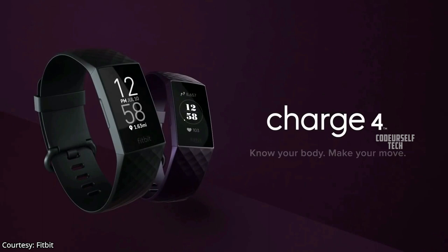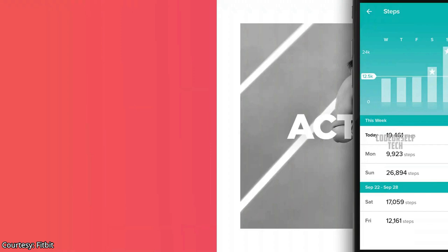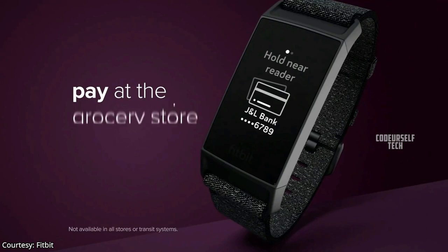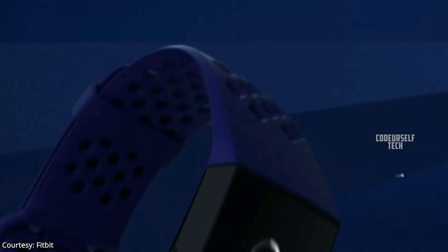Fitbit has launched the Fitbit Charge 4 in India and globally. It comes with a grayscale OLED touch display with customizable watch faces, compatible with both Android and iOS platforms. Fitbit claims 7 days of battery life on a single charge and water resistance up to 50 meters depth. The Charge 4 comes with Bluetooth 4.0, built-in GPS, NFC support for payments, an optical heart rate sensor, and other basic sensors for activity tracking.